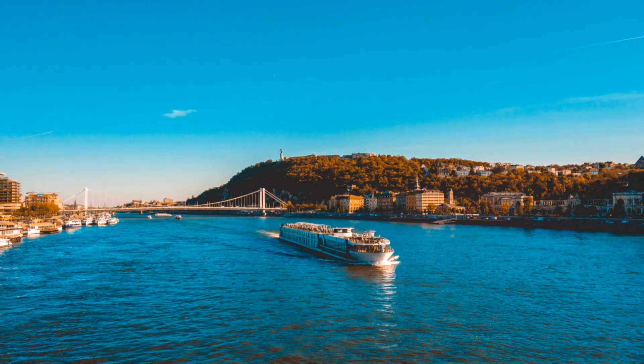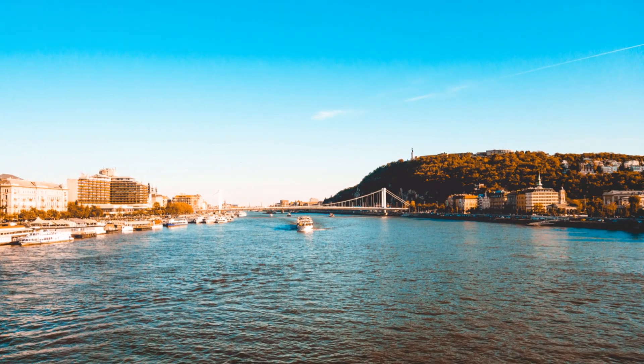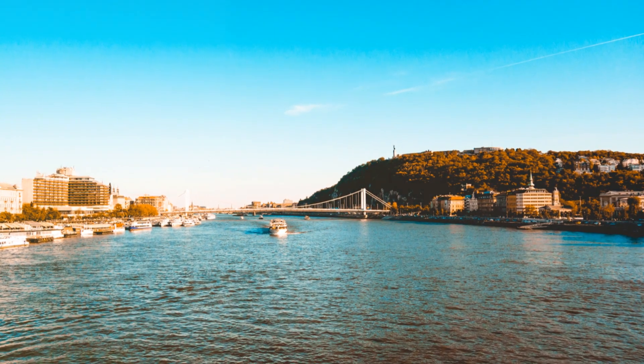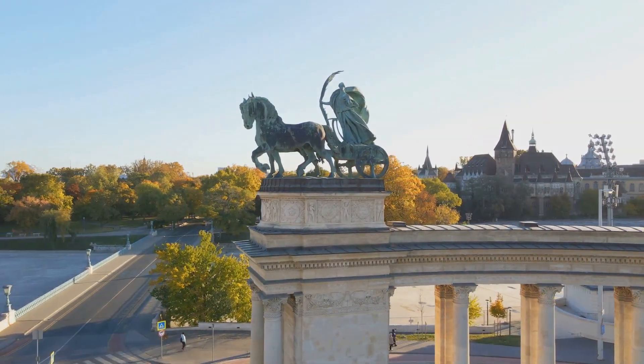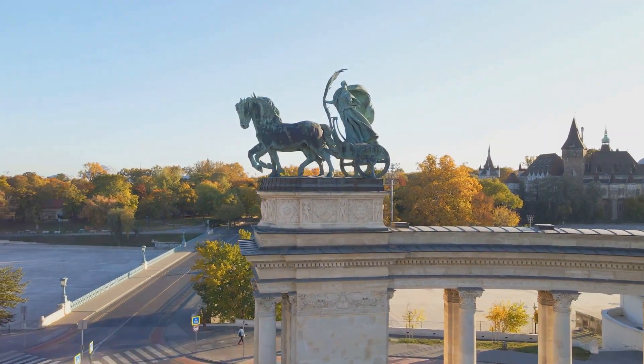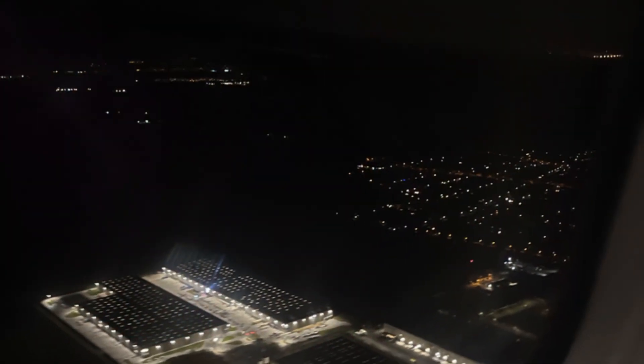All right, time to wrap this history lesson up with a hidden gem that even your Hungarian friends might not know about: the Gellert Hill Caves. These caves were used as a field hospital during the war and later by the secret police. Now, they house a charming chapel. It's a fascinating blend of history and spirituality, all nestled in the heart of Budapest.